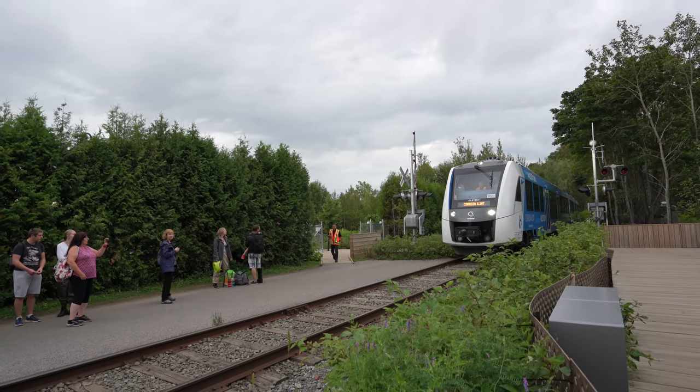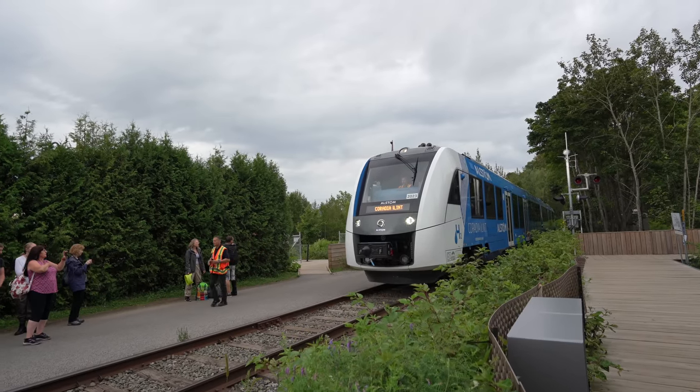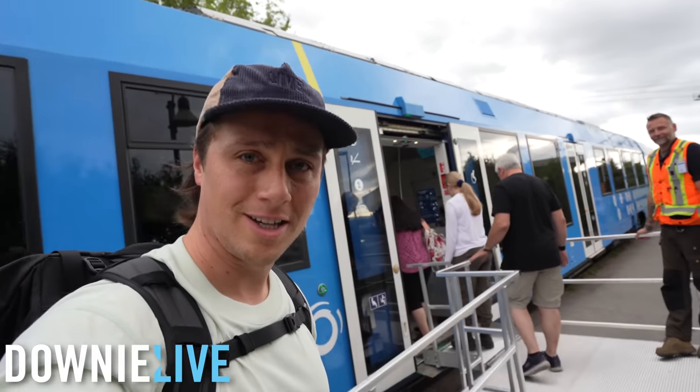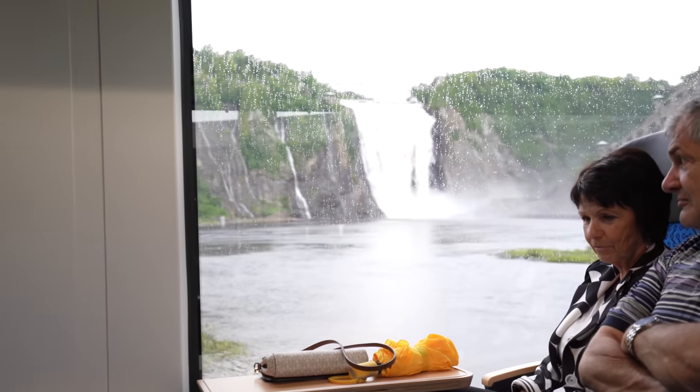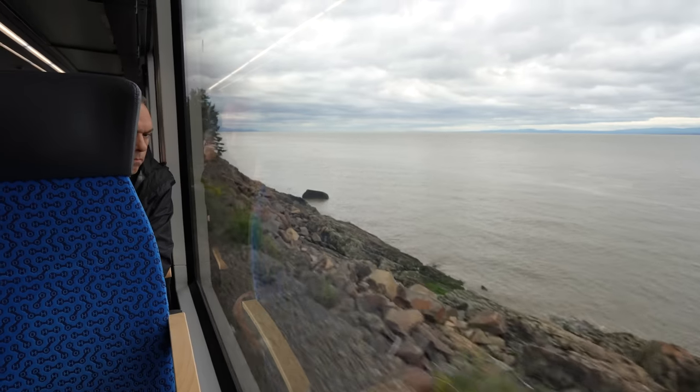The question is: can the technology work in real life? And that's what this train is trying to find out. I'm Mike, welcome to Downey Live and welcome aboard the Train de Charlevoix. And we're off, leaving past the waterfall and traveling along the St. Lawrence River, knowing that by riding this train we're only creating more clean water.